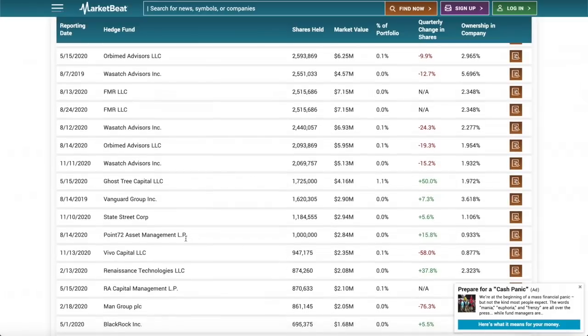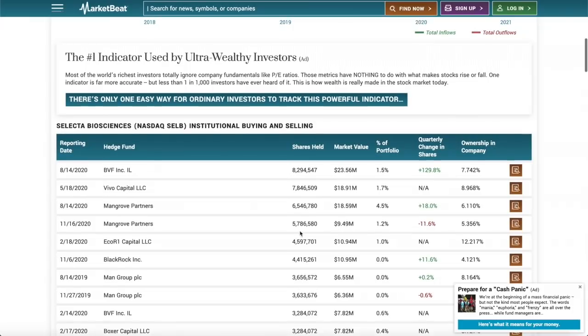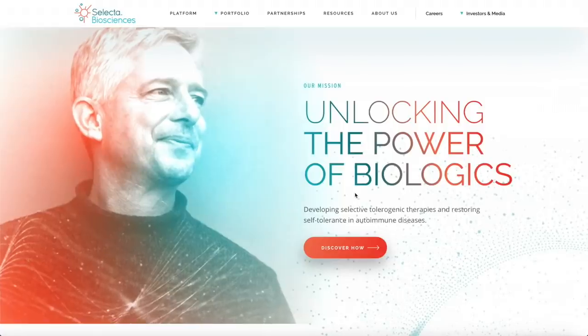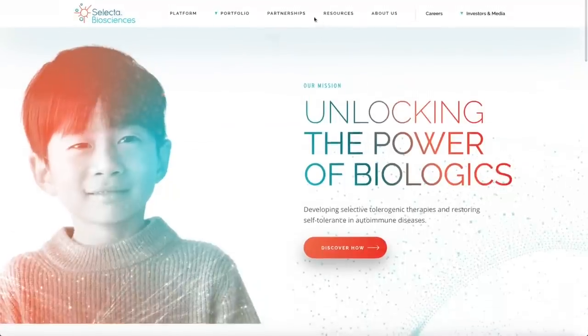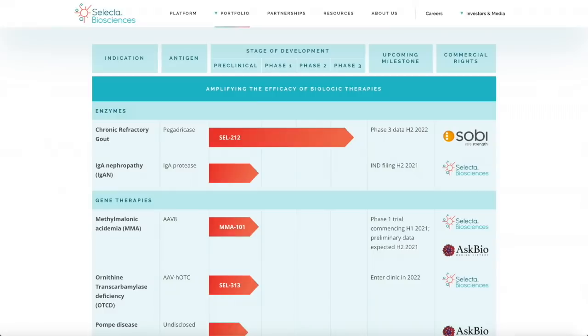Vanguard Group is slightly increasing their position, BlackRock is increasing theirs, and other funds have also been increasing. Smaller funds have been cutting back some positions. A lot of these funds have a love-hate relationship with SELB and actively swing trade it because there's so much news on a constant basis. With share prices finally breaking through the resistance point above $5, BlackRock apparently just bought a bunch of shares, taking a record 5% stake.